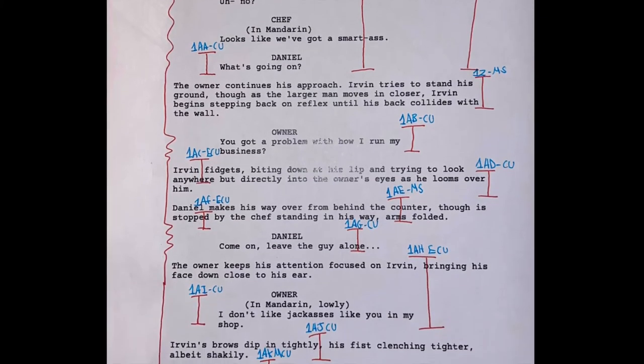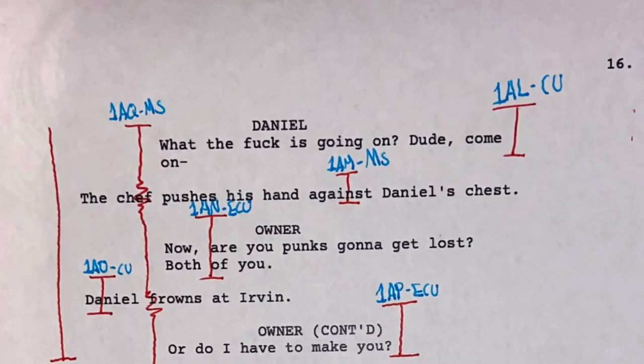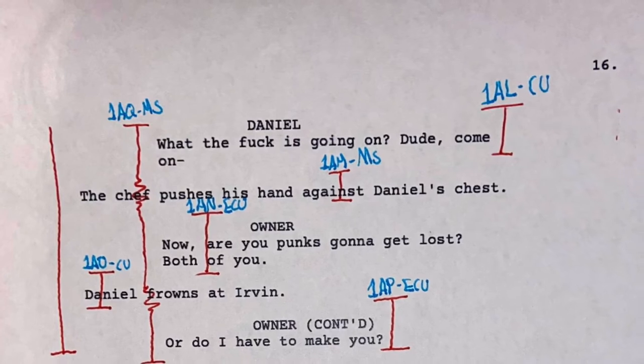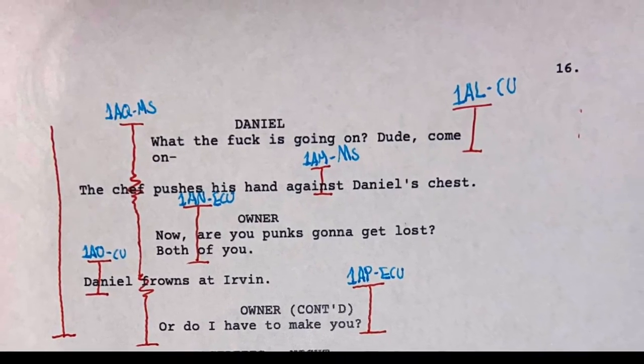Throughout the entirety of the scene, I intend to use limited camera movement. As Hossier states in An Introduction to Cinematography, the style of how a camera moves can have a considerable effect on the viewer, and can positively or negatively impact their opinion on the scene. Due to this, I think the tension in our scene will be so much better with limited camera movement. Throughout this scene, I intend to use low-key lighting to illustrate Ivan's despair and confusion.